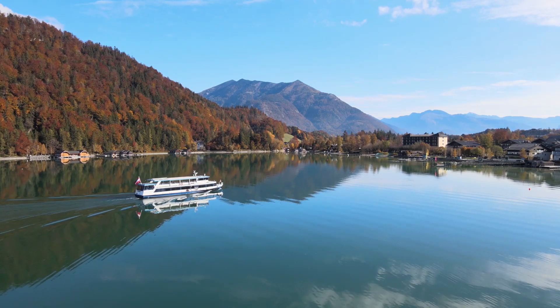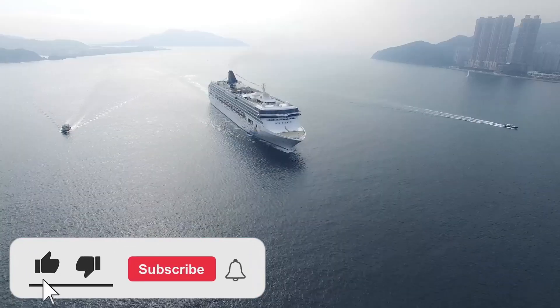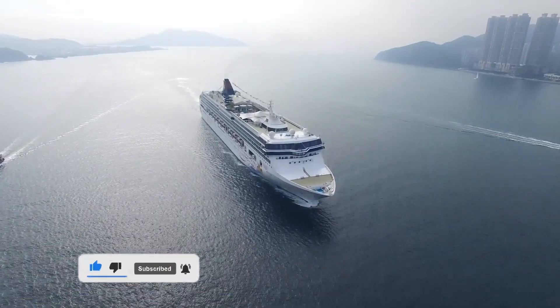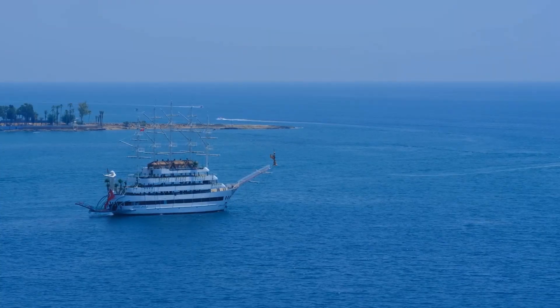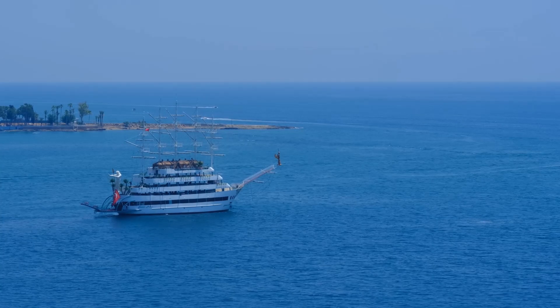And here we come to the end of our video about the top five largest ships in the world. We hope our video was interesting and informative for you. If you learned something new, don't forget to share this video with your friends and subscribe to our channel to not miss new exciting videos. Thank you for watching.